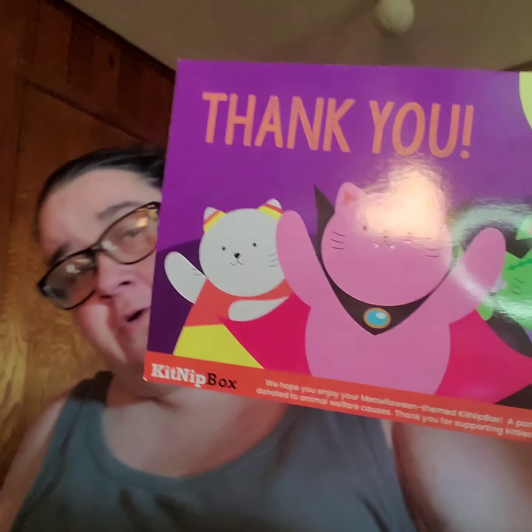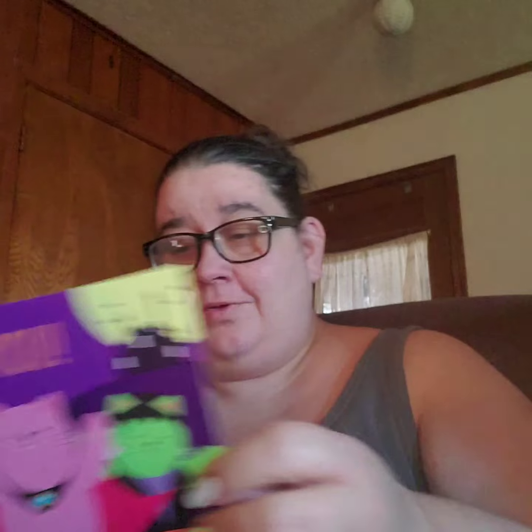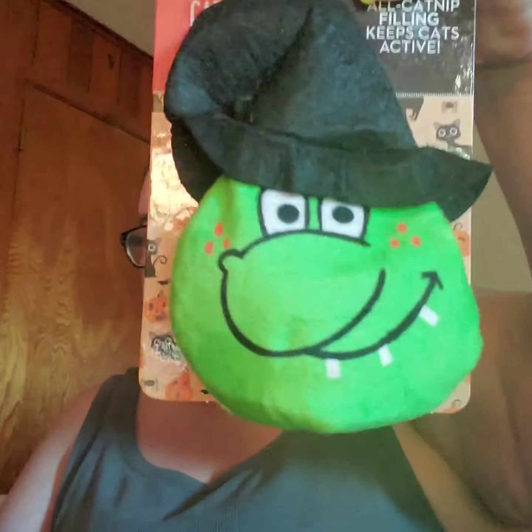Hey guys, I already opened up my catnip box because I started the video and then the other phone said that there wasn't enough data left, so I had to erase it. But here it is — it's for October catnip, and I got like three videos that I need to do, so we have this right here.